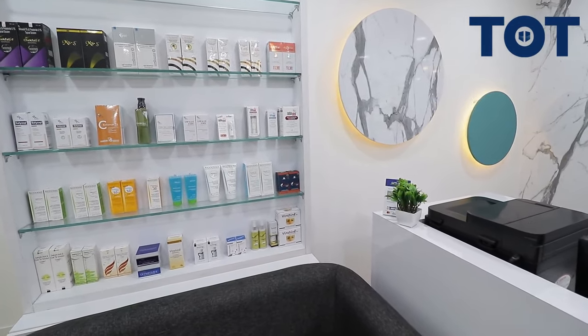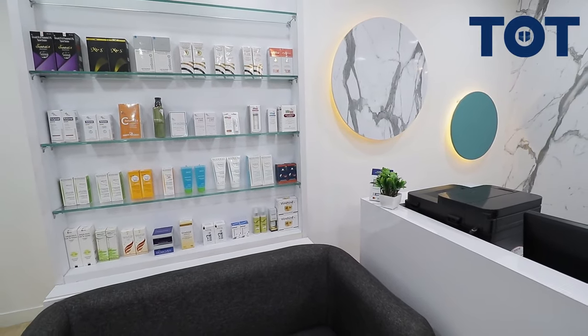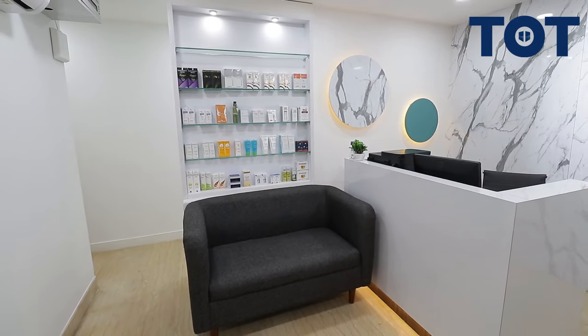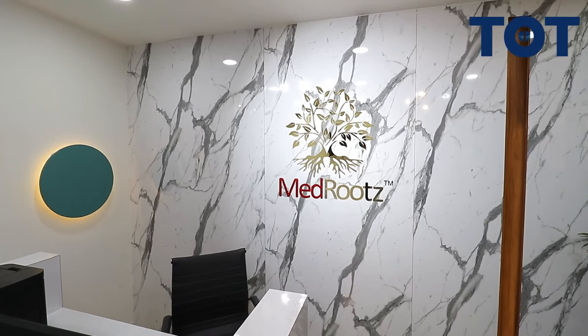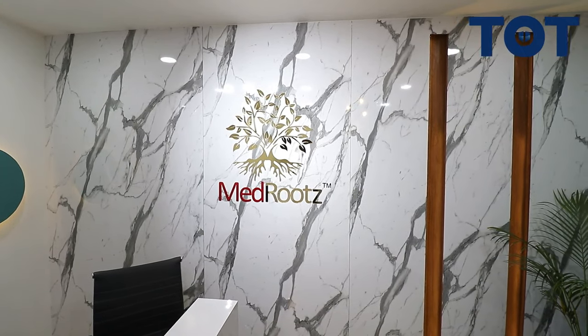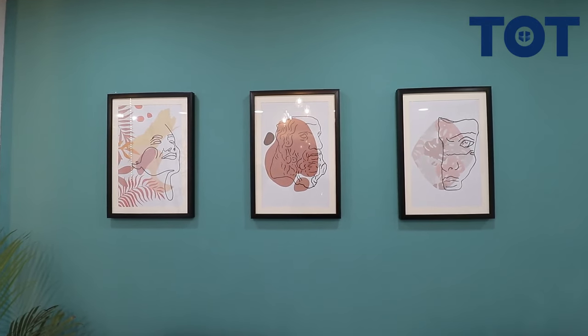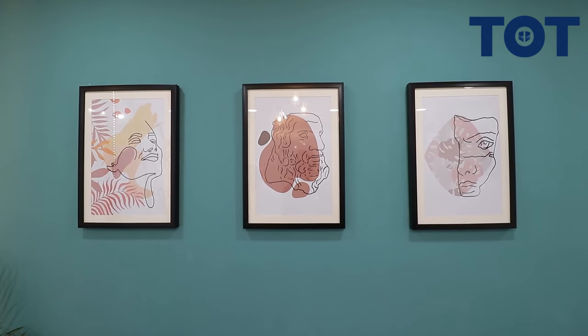Right on the back you can see a display of products, as this is a clinic that sells certain products. Then we have the reception table, where we created a Satwari stone backdrop with the MedRoots logo in acrylic — giving an impression of subtle colors and soft finishes. The wall behind the two single-seater sofas is highlighted with portraits complementing the derma clinic theme.